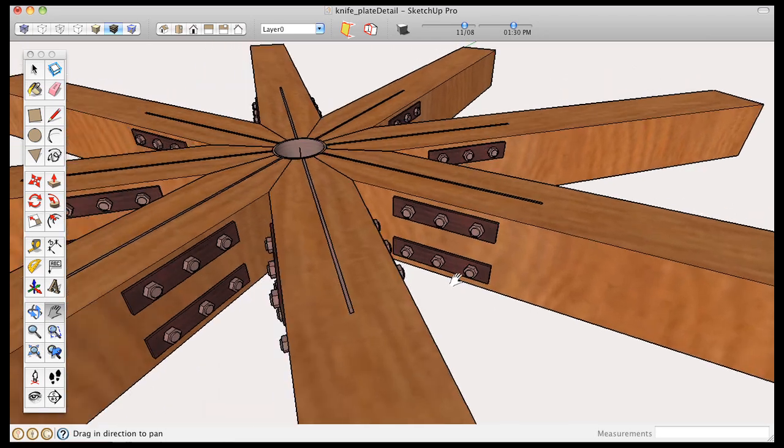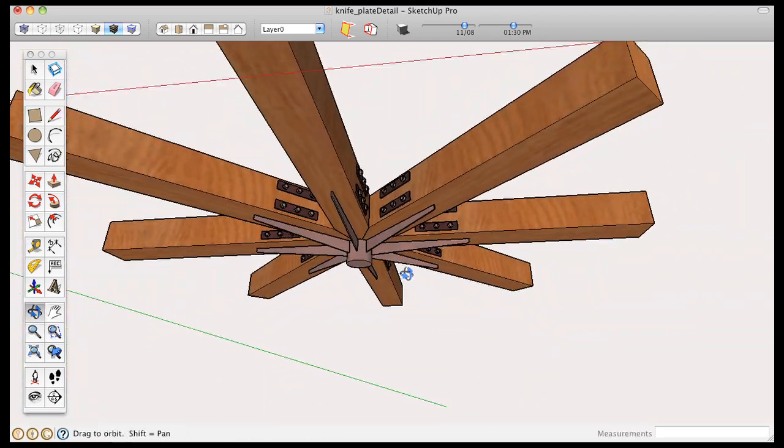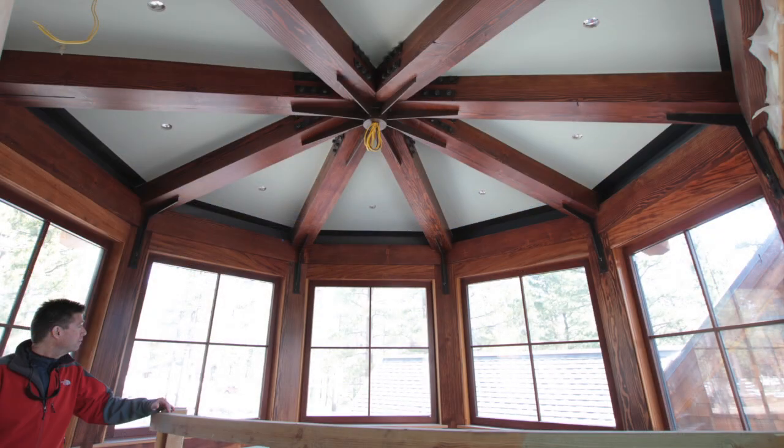It becomes a much better graphic tool than the typical detail, which is a 2D section straight through, where you're trying to identify symbols and hatches and things like that. And here I'm showing real materials.